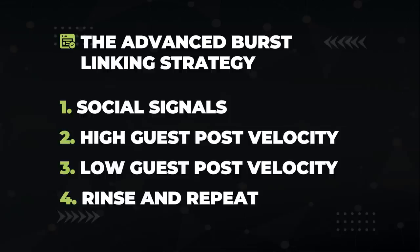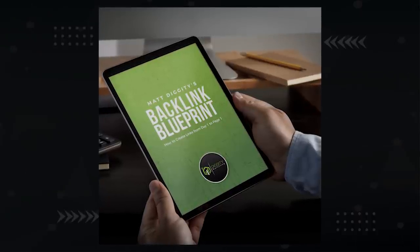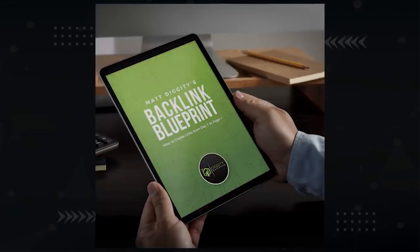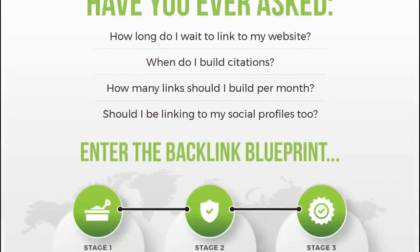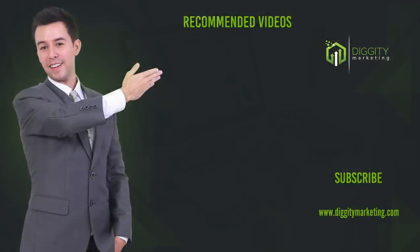Remember, just like before, send your links all over your website, don't forget your homepage, and use diverse anchor text. If you want a detailed breakdown of how exactly to schedule and execute this strategy, check out my backlink blueprint free download. I've left a link in the description so you can download it for free and start getting your site out of the sandbox today. Make sure to subscribe for more videos just like this.